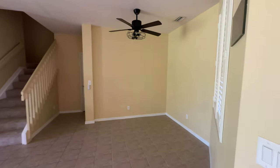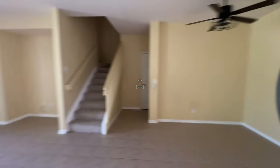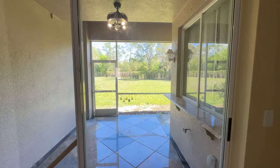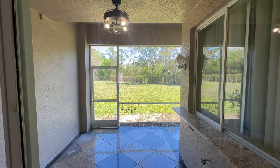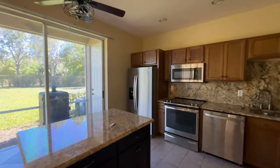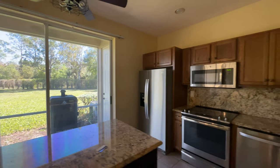To our right we have the dining room. We'll come back over into this corner — here's the lanai, big backyard, open view. Keep in mind it's not your backyard but it's a view.